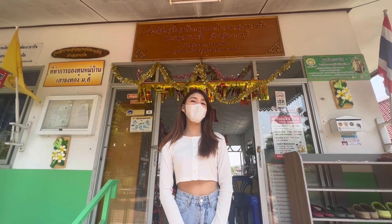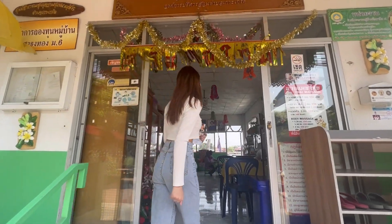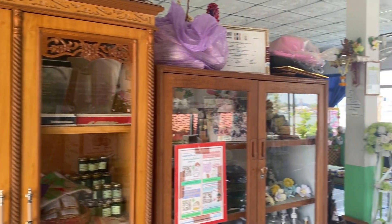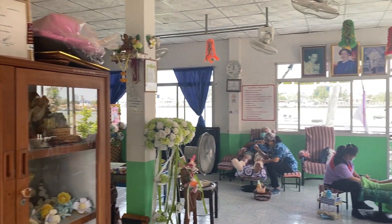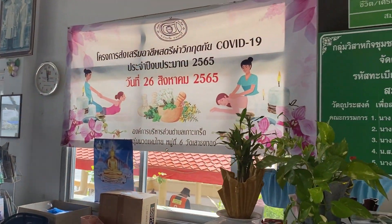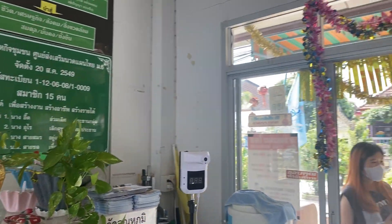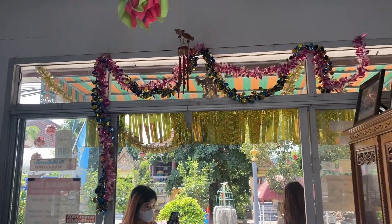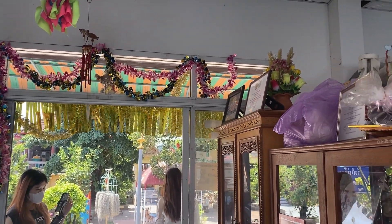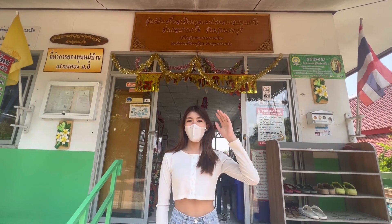Now we are standing in front of the traditional Thai Massage. We go inside. This traditional Thai Massage is opposite and next to Wat Sao Sung Thao.